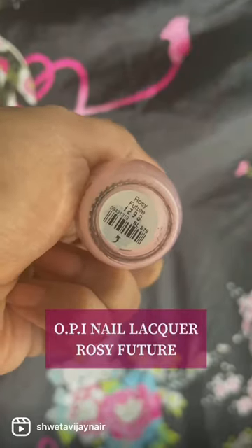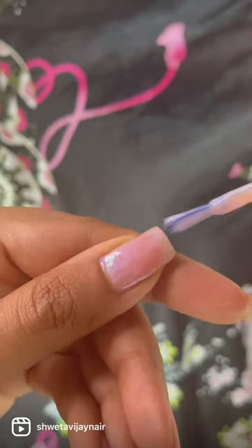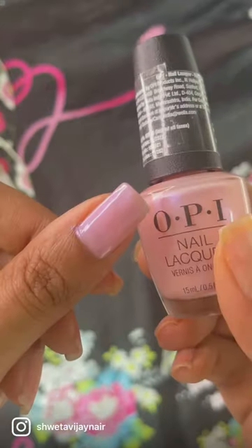Let me show you this beauty. Rosy Future is the prettiest pink glazed nail polish I've ever set my eyes on. It gives you that similar glazed effect, that chrome effect.